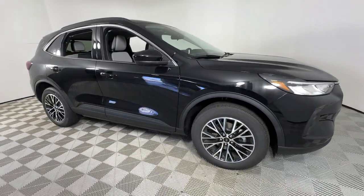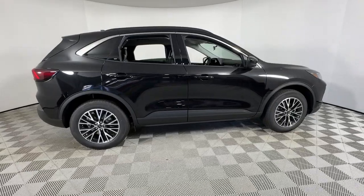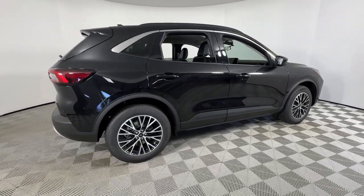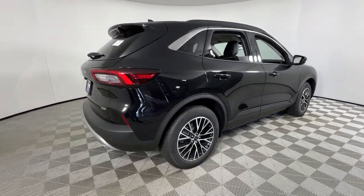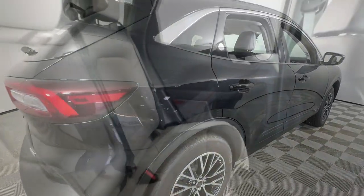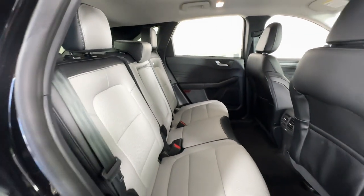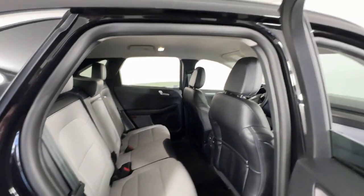Enjoy the view of this 2024 Ford Escape. Get all the tools you need to make adventures comfortable and stress-free with this capable, comfortable Escape. This compact crossover delivers safety, convenience, versatility, and a smooth, relaxing driving experience, so all you need to do is enjoy the ride.